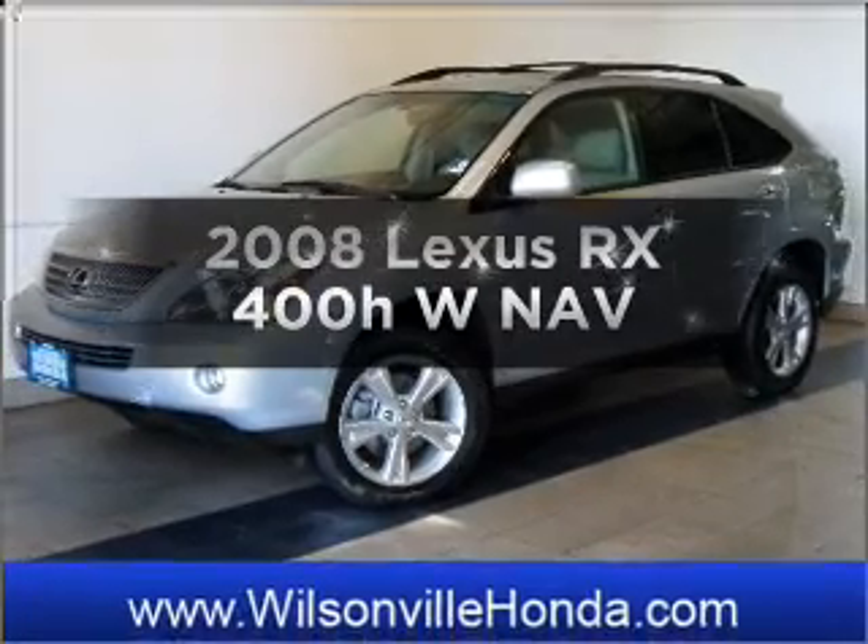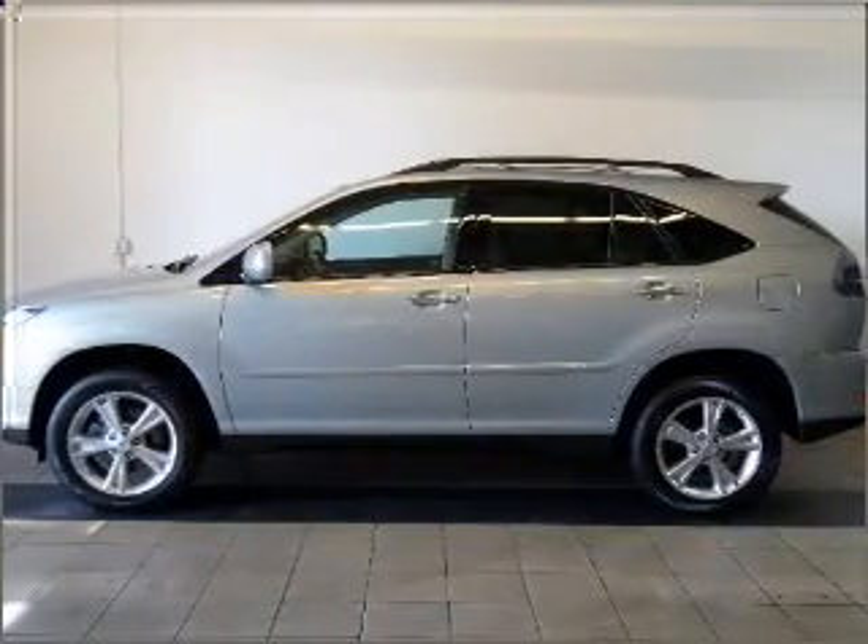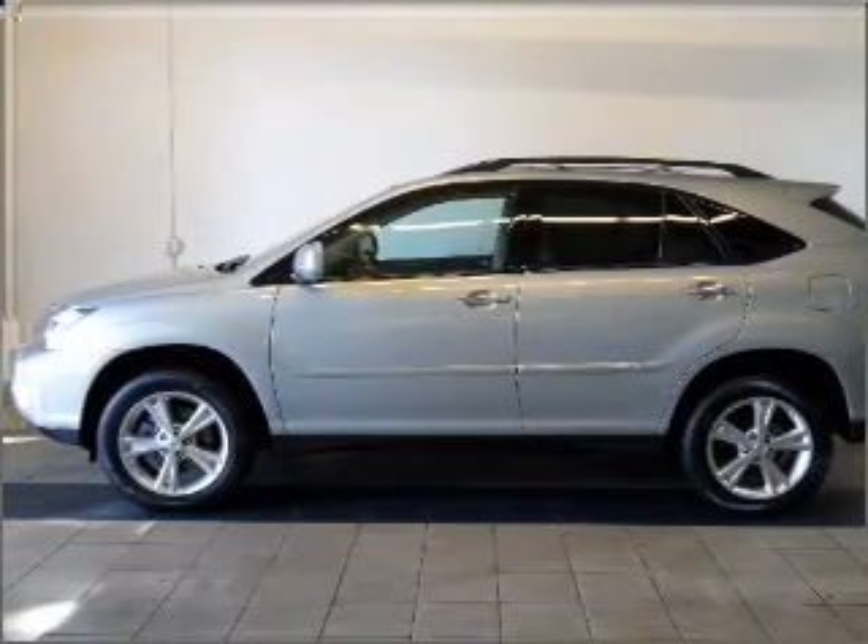Get noticed in this 2008 Lexus RX 400H. If you're looking for a first-rate auto, this one could be yours today.